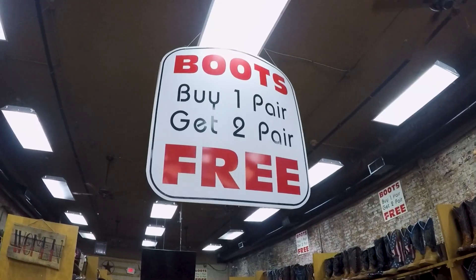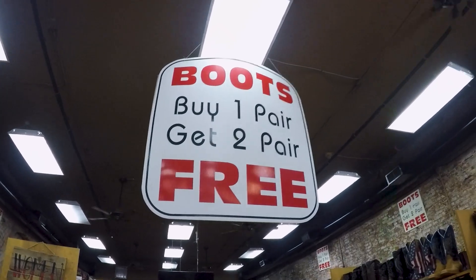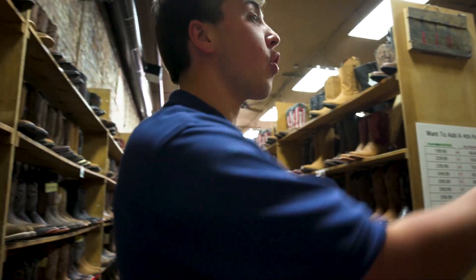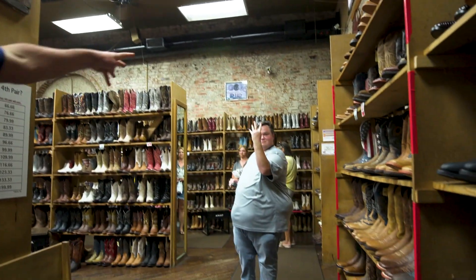You have a great deal — you buy one pair and get two free. And obviously these boots will last a long time. Cory's already picked out four pairs.